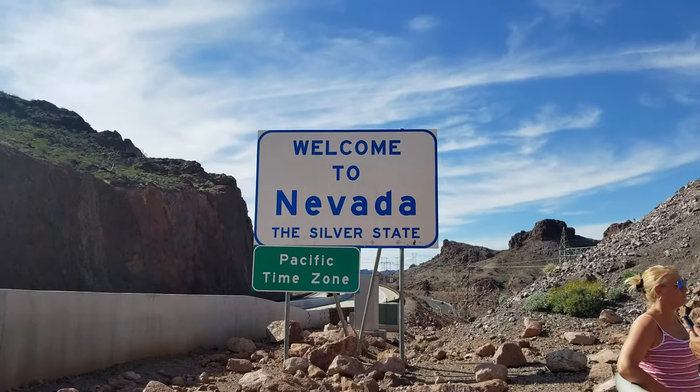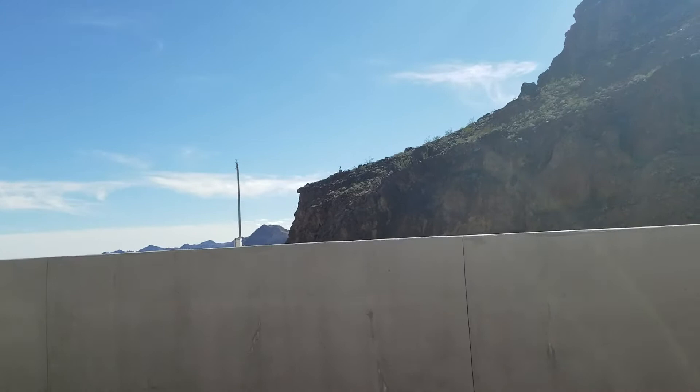So again we've crossed state lines. Right now we're in Arizona and we just came from Nevada, of course.